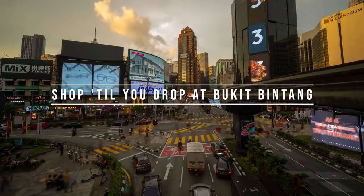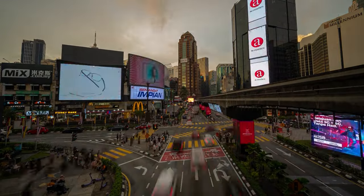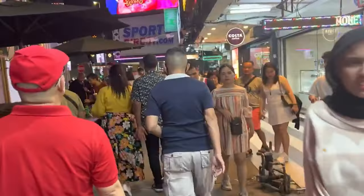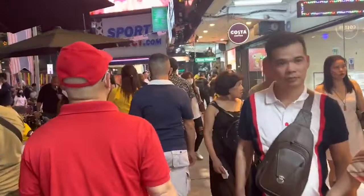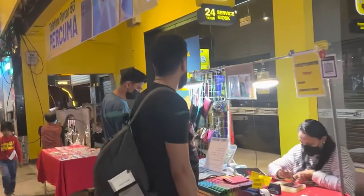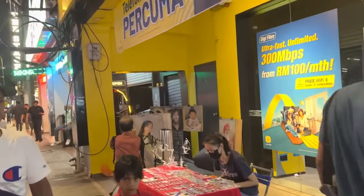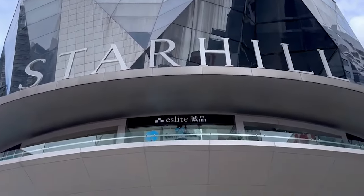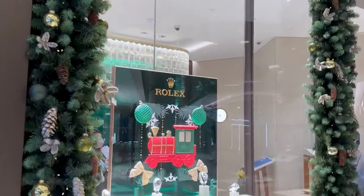Shop till you drop at Bukit Bintang. Hop on a convenient MRT train at Passarseni, and after two stops you'll reach Bukit Bintang. This vibrant district is a paradise for fashion enthusiasts seeking the latest trends and styles. If you're up for a splurge, make your way to Pavilion KL or Star Hill Gallery, where you'll find high-end shopping that can seriously dent your wallet.